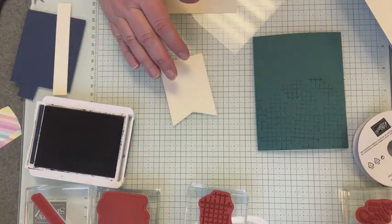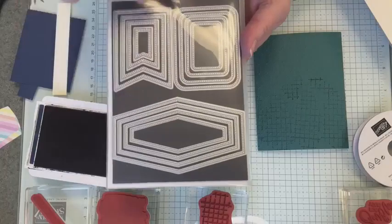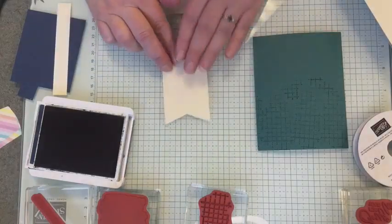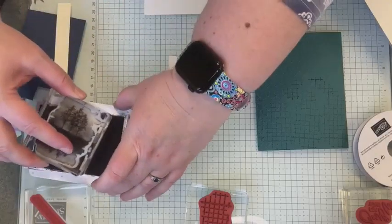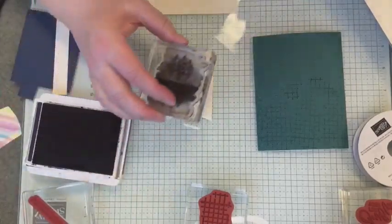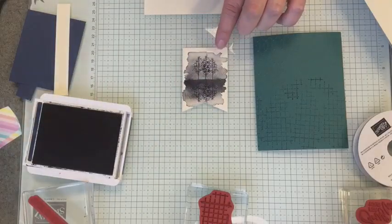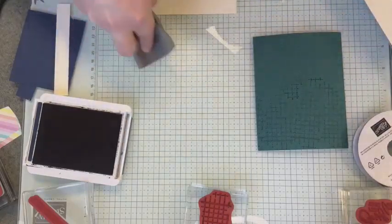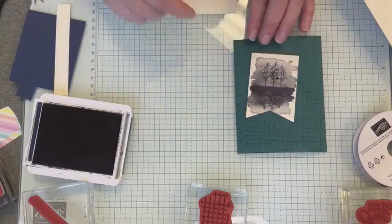I'll set that aside for a moment and we will grab a tag. I have already cut this out of the Nested Essentials dies — lots of great stitched dies — and I'm just using the largest flag banner tag. We will take our tree and reflection stamp. I love the way this has already added the shading and the texture for me. I'm just going to stick it on my banner piece. I've got some ink on my mat, so I love this little cloth that comes with the glass mat because I can just clean it off really quick. So we've got our tag right there.